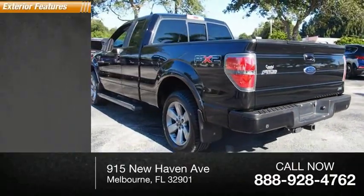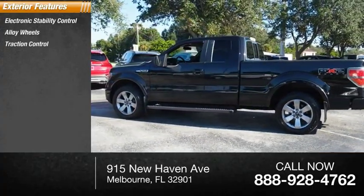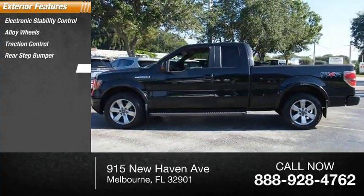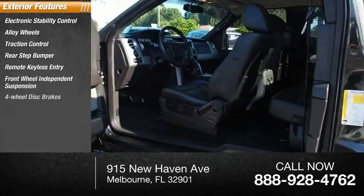Here are some of this vehicle's great options: electronic stability control, alloy wheels, traction control, rear step bumper, remote keyless entry, front wheel independent suspension, and four wheel disc brakes.